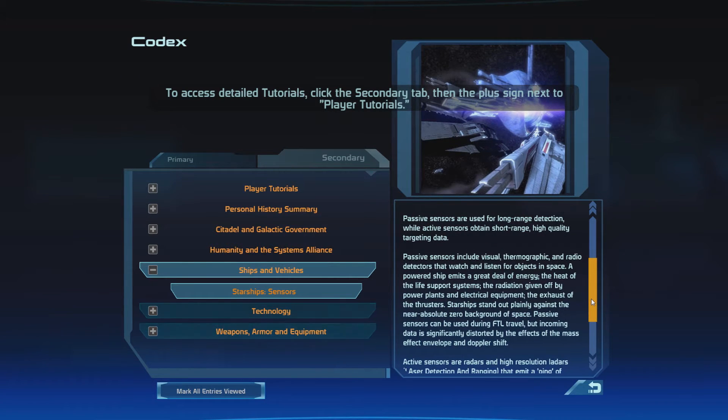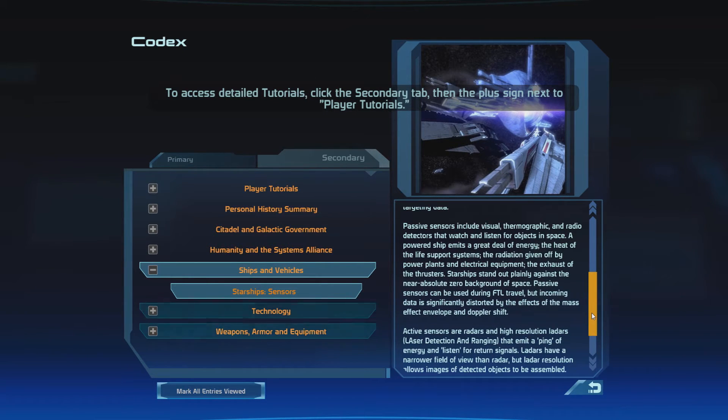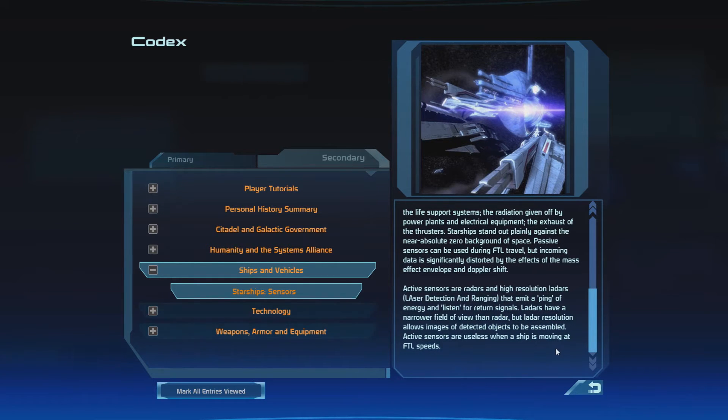Passive sensors are used for long-range detection, while active sensors obtain short-range, high-quality targeting data. Passive sensors include visual, thermographic, and radio detectors that watch and listen for objects in space. A powered ship emits a great deal of energy — the heat of the life support systems, the radiations given off by power plants and electrical equipment, the exhaust of the thrusters — starships stand out plainly against the near-absolute-zero background of space. Passive sensors can be used during faster-than-light travel, but incoming data is significantly distorted by the effects of the Mass Effect envelope and Doppler shift. Active sensors are radars and high-resolution ladars — laser detection and ranging — that emit a ping of energy and listen for return signals. Ladars have a narrower field of view than radar, but ladar resolution allows images of detected objects to be assembled. Active sensors are useless when the ship is moving at FTL speeds.